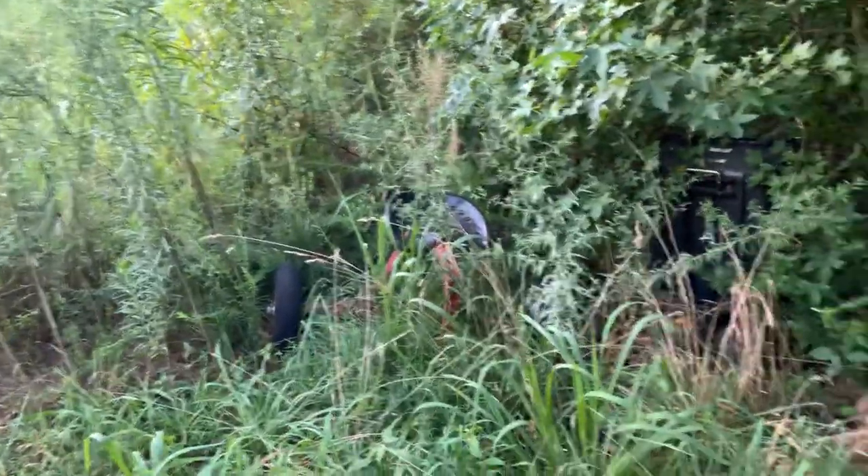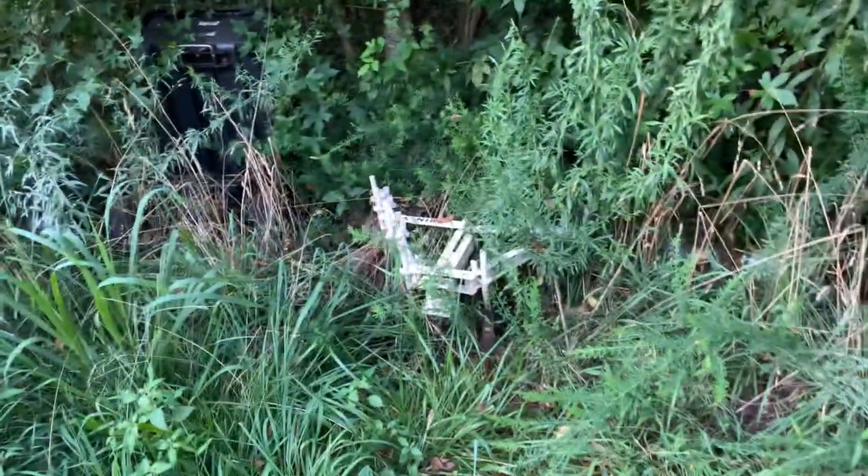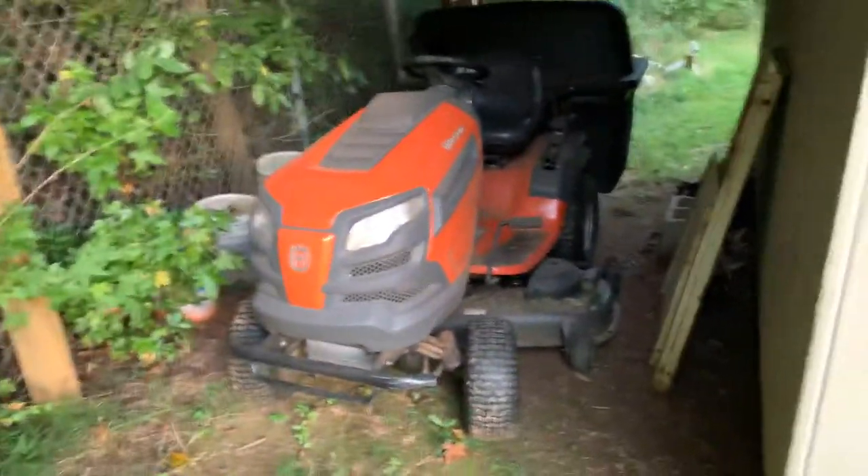Gotta be careful with snakes. There's the wagon, the disc, there's this stuff here, and then there's a Husqvarna.